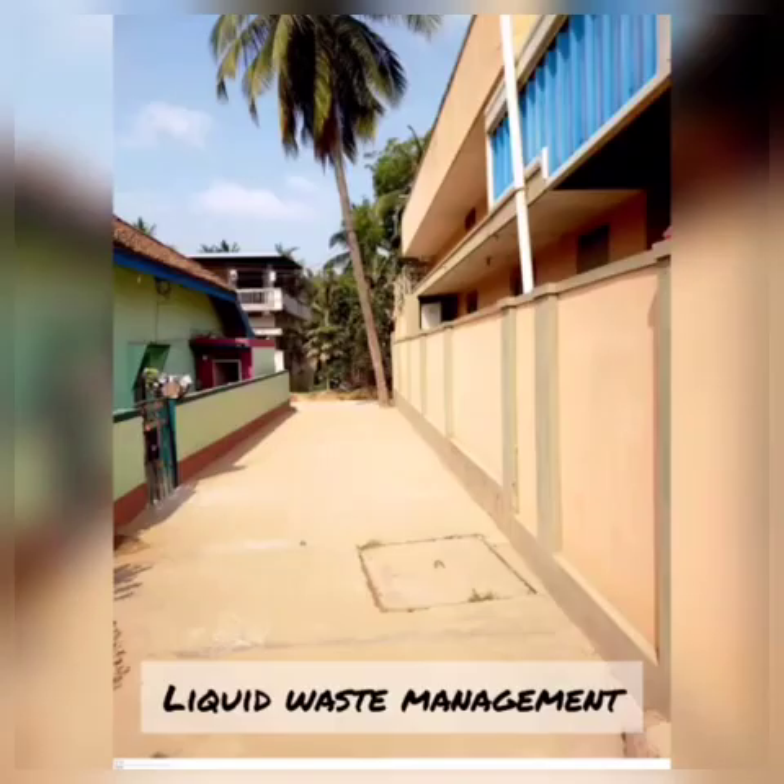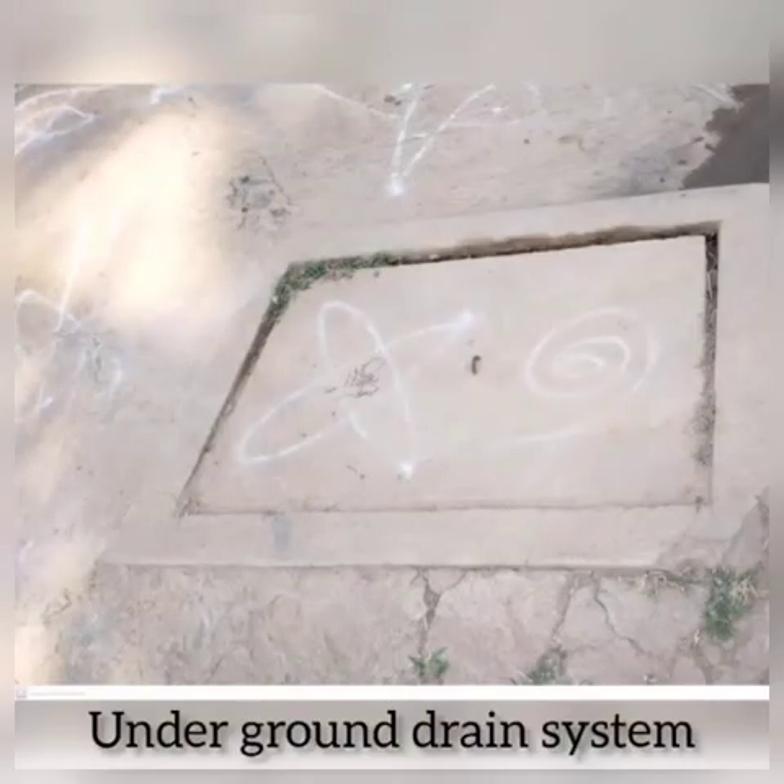As a part of liquid waste management, we clean our Kaccha drains and underground drains twice a month.